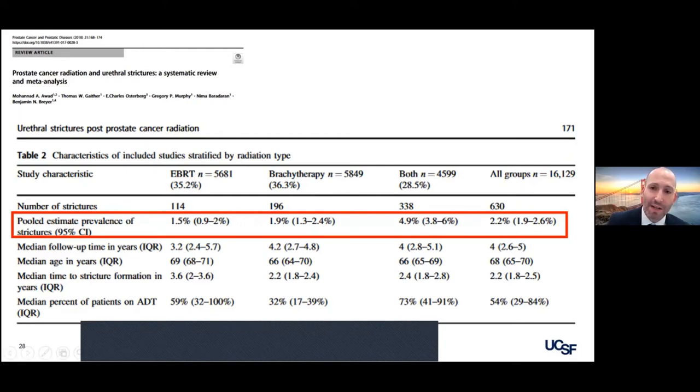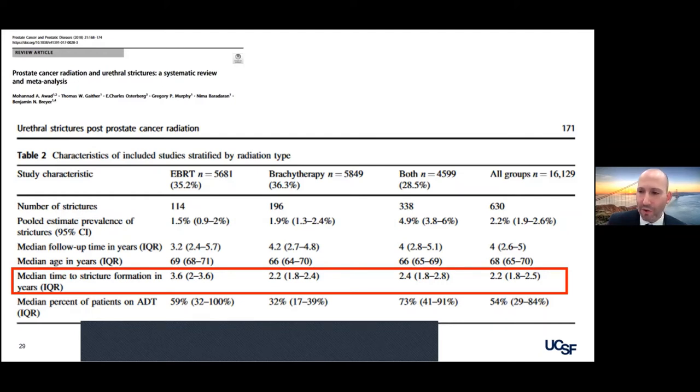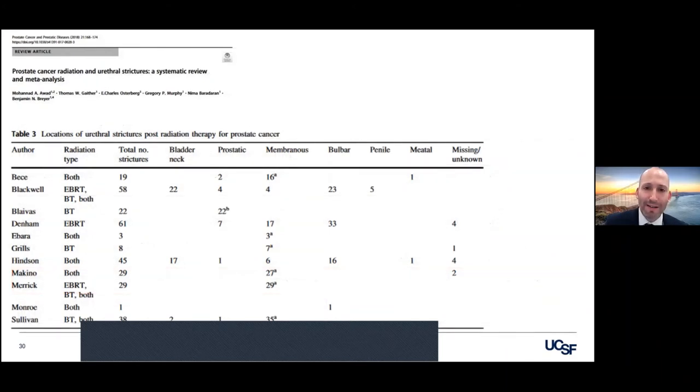How often does this happen? This is about 15,000 to 16,000 patients from trials of radiation therapy. We see when it's dual therapy about 5% are going to develop a urethral stricture, brachytherapy 2%, external beam 1.5%, all groups 2.2%. However, the problem with this study is that the follow-up is very short, and we know from experience that the majority of these strictures show up at 5 to 15 to 20 years after the fact. The most common site for this stricture is at the membranous or bulbomembranous urethra.